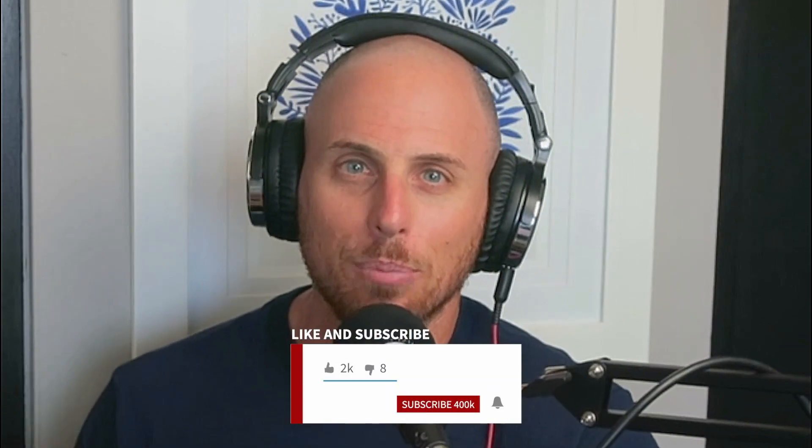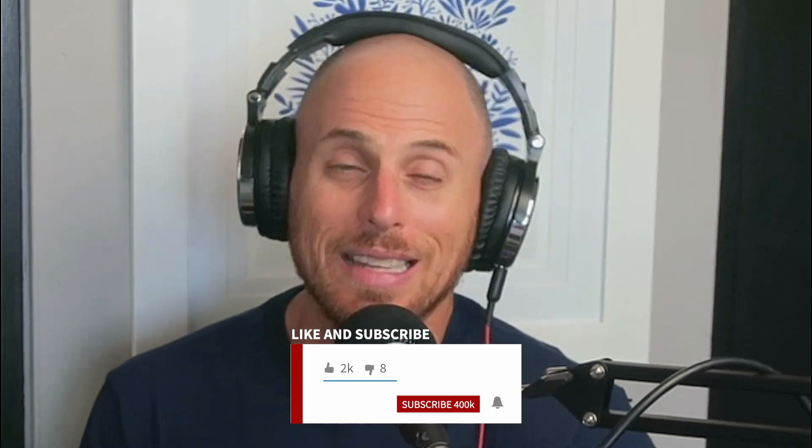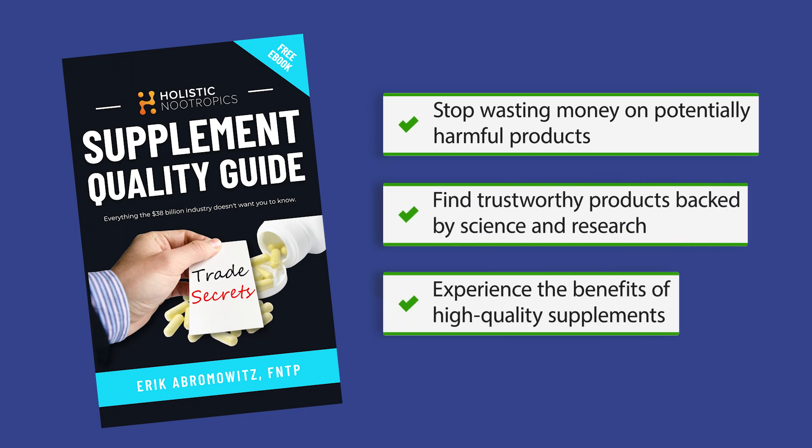Welcome back to the Holistic Nootropics podcast, where we discuss using nootropics, biohacking, and nutrition to help you boost your cognition. My name's Eric, and if you are someone who is interested in learning more about nootropics, nootropic supplements, brain hacking, biohacking, and holistic nutrition, then please consider subscribing and heading on over to holisticnootropics.com and downloading a copy of my free supplement buying guide.